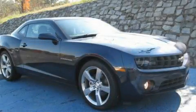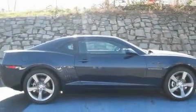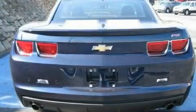This is a 2011 Chevrolet Camaro, a car that begs to be driven. It has a 3.6-liter six-cylinder engine and a six-speed automatic transmission.